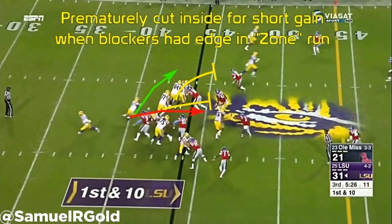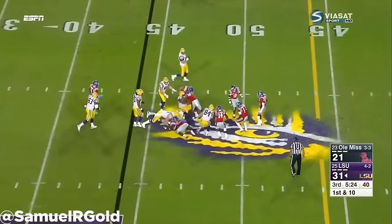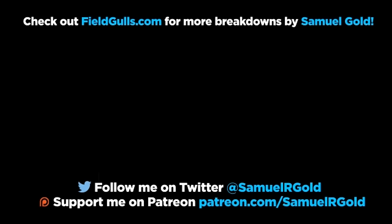Well, that's all I have for you. If you liked this video and you want to support the channel, feel free to follow the links to my PayPal and my Patreon accounts. You can follow me on Twitter at SamuelRgold. If you want more analysis of your favorite players, come to Fieldgoals.com for our latest articles.